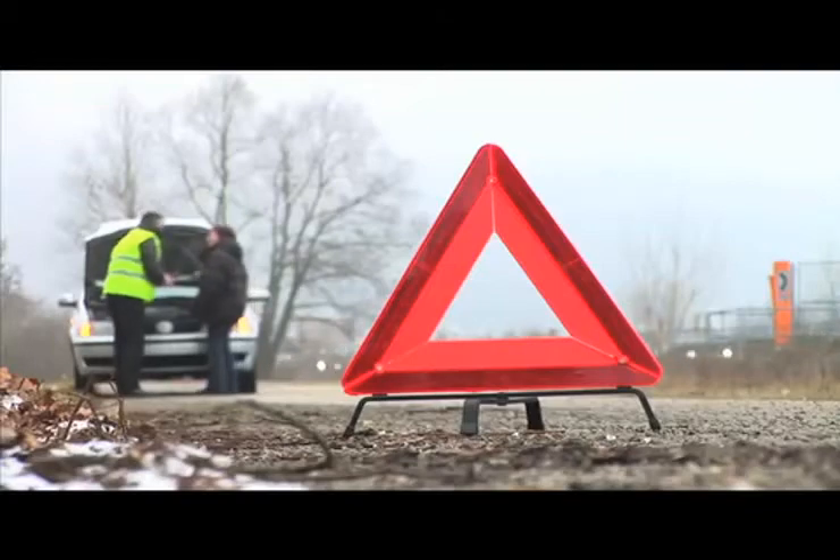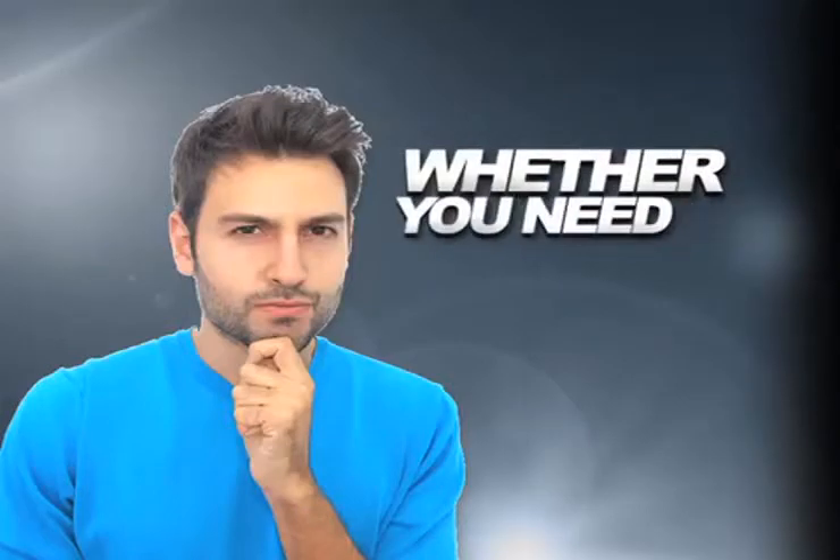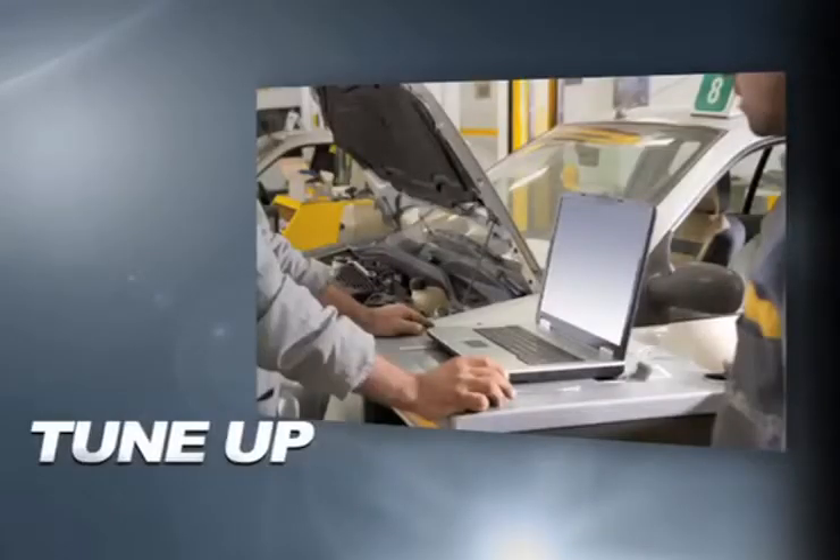Servicing your vehicle at a local mechanic shop doesn't necessarily save you money. Whether you need to order new parts, transmission work, or a tune-up,